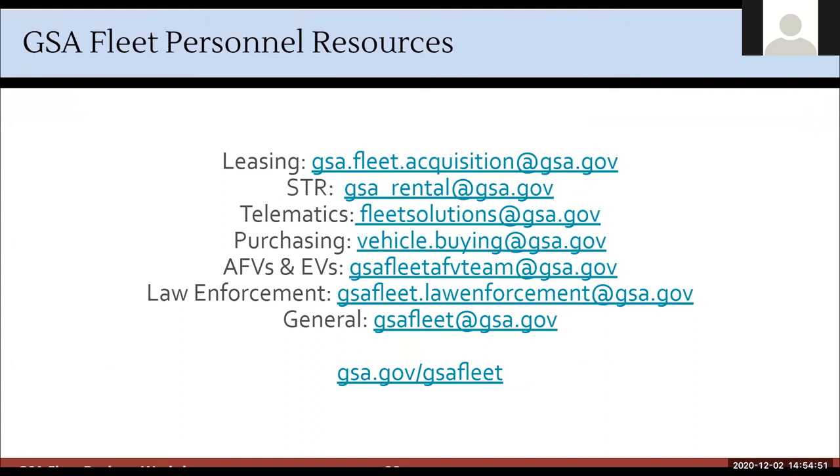There's a question: is there a condensed cheat sheet? There is a lot of information. If there's a particular area you're more interested in — for example, if you're interested in EVs, we have EV fact sheets; if you want to know more about towing, we have towing information. Just reach out, and if it's a resource we think everybody would benefit from, we'll share it with our fleet service reps and they'll get it to you.